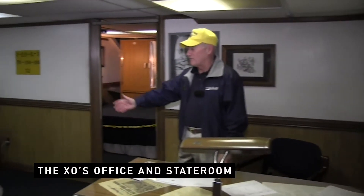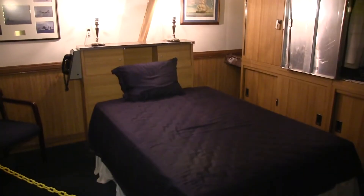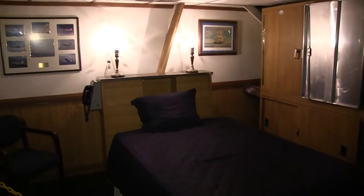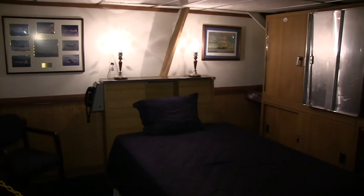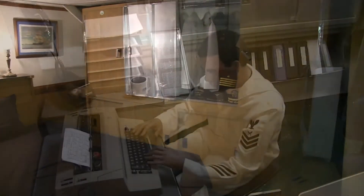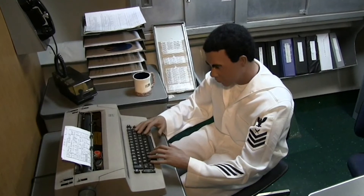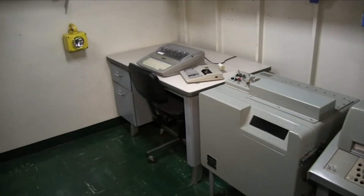This is the executive officer's desk, and he had room in here for meeting people as well as department heads. His stateroom is one of the three staterooms on the ship that has a bed you can totally walk around. Moving further aft, you can see that he had his own yeoman staff and all of his own office and communications equipment.